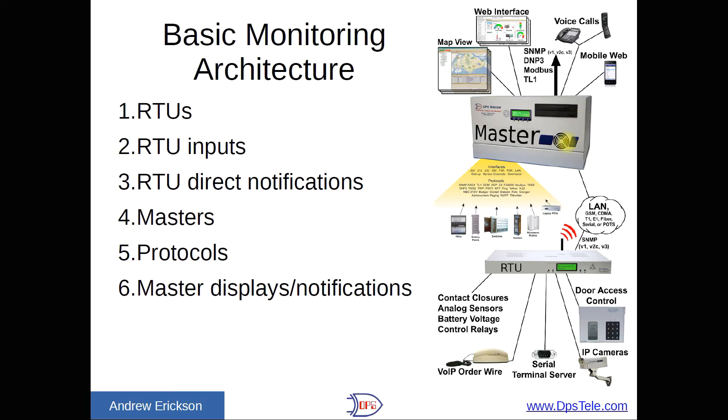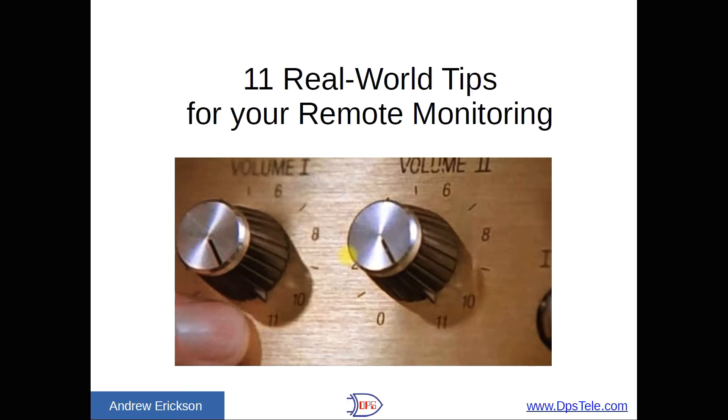If you have a very large network, you might actually have one master that pipes up protocol to another. In this case, the team master station is good at collecting a lot of legacy equipment and converting it to something more useful and modern, then sending it up to another master. Alright, that's enough introduction — let's get into it.